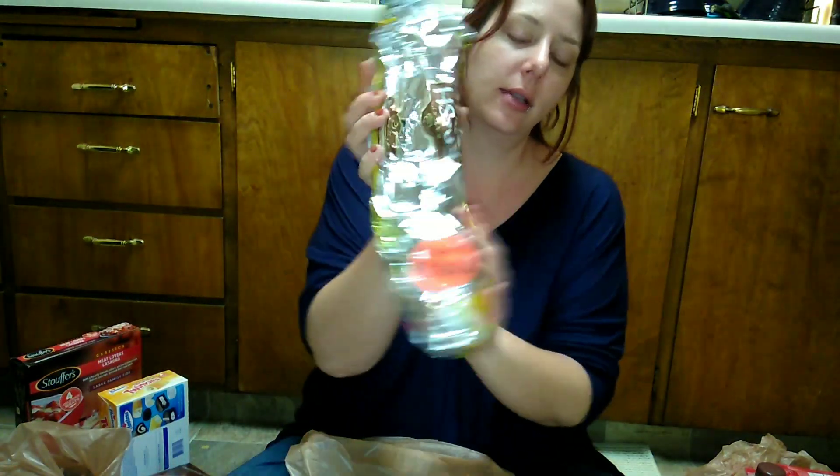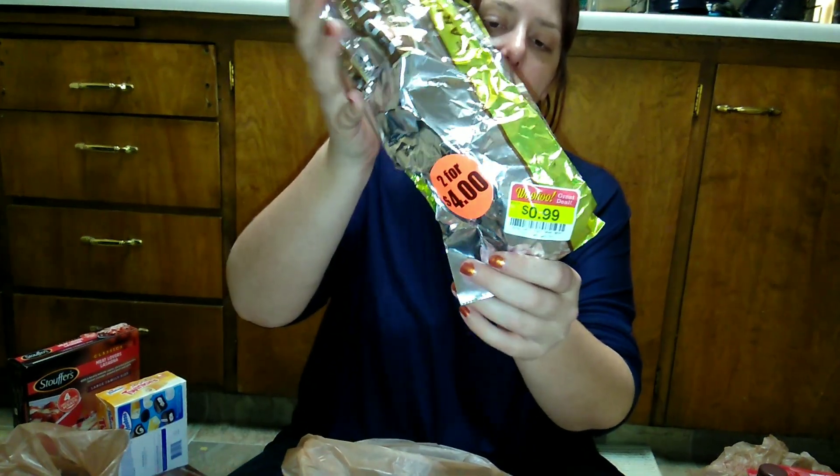I also got garlic bread that was on sale for 99 cents. I like to cut these into serving-size pieces and freeze them so that way nothing goes to waste.